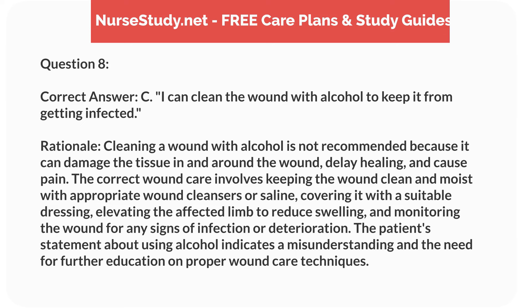Correct answer: C. I can clean the wound with alcohol to keep it from getting infected. Rationale: Cleaning a wound with alcohol is not recommended because it can damage the tissue in and around the wound, delay healing, and cause pain. The correct wound care involves keeping the wound clean and moist with appropriate wound cleansers or saline, covering it with a suitable dressing, elevating the affected limb to reduce swelling, and monitoring the wound for any signs of infection or deterioration. The patient's statement about using alcohol indicates a misunderstanding and the need for further education on proper wound care techniques.